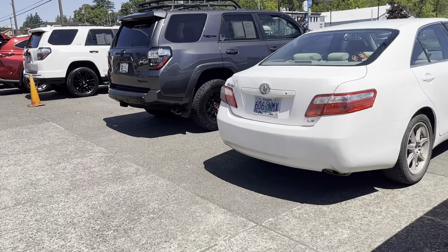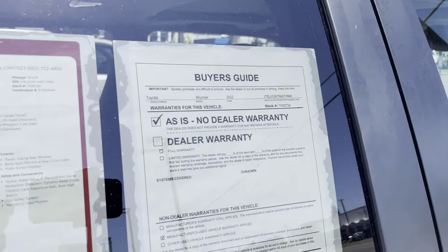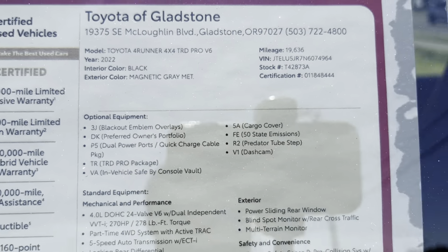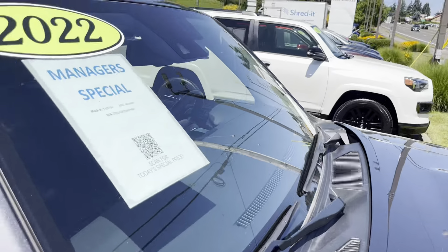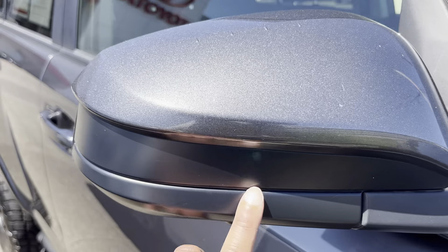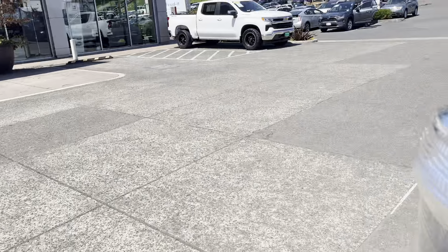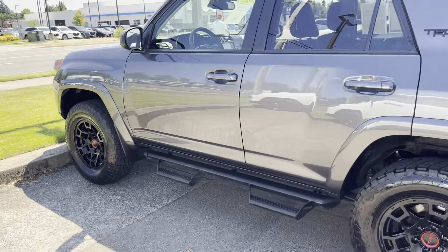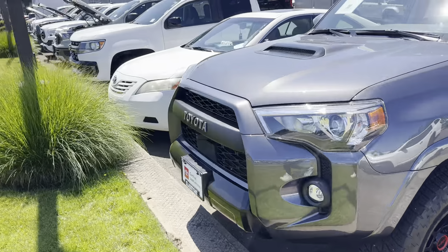That's going to do it for the used section. Let's look at a used TRD Pro price — the new ones go for $57K–$58K and this one is $55,000 with about 20,000 miles. It's a 2022, so it won't have the integrated turn signal they started with in 2023, but it does have Fox suspension all the way around.